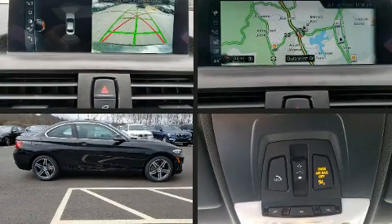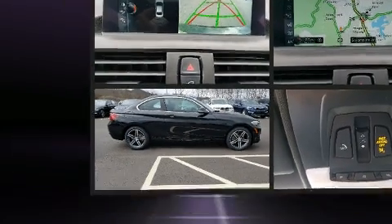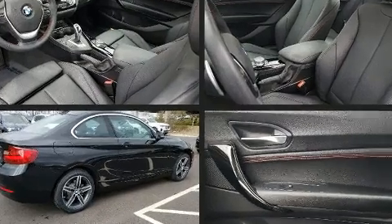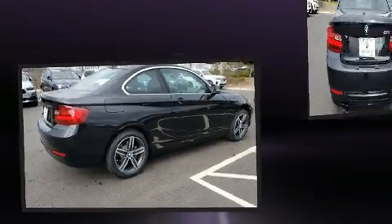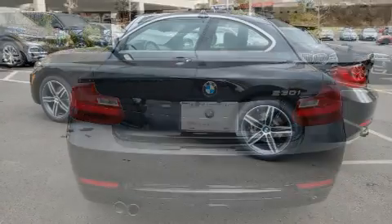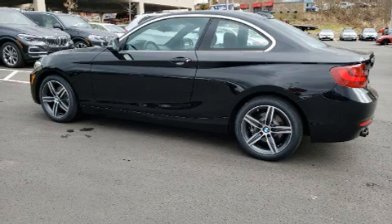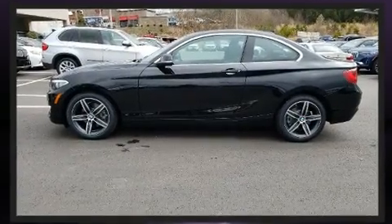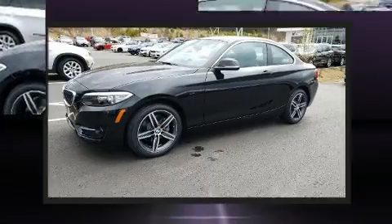Get excited about the 2017 BMW 230i Coupe. BMW made sure to keep road handling and sportiness at the top of its priority list. Performance and efficiency are both prioritized thanks to the 2.0-liter 4-cylinder engine. For added security, Dynamic Stability Control supplements the drivetrain. The engine breathes better thanks to a turbocharger, improving both performance and economy.